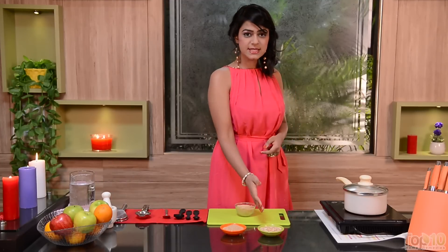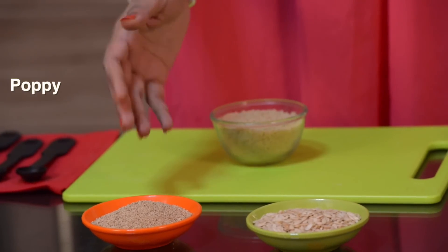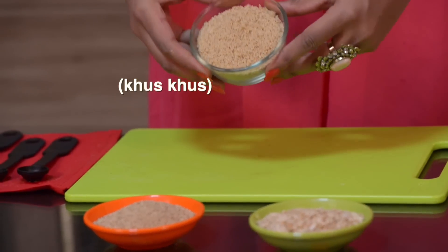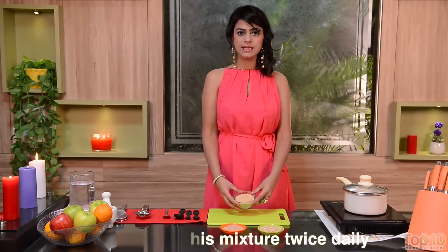The next home remedy that you can try: grind equal quantities of dried watermelon seeds and poppy seeds, and take one teaspoon of this mixture every morning on an empty stomach, and then again in the evening.